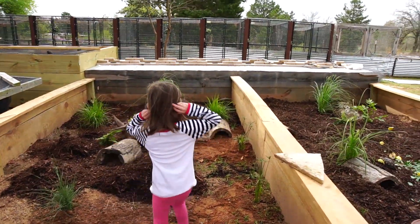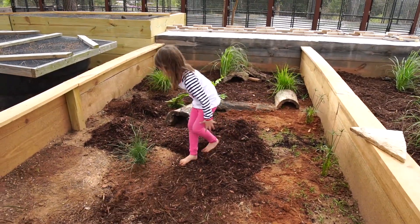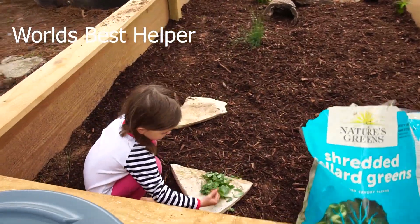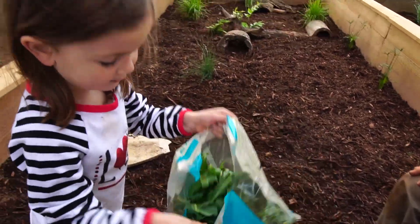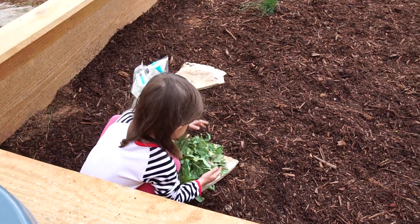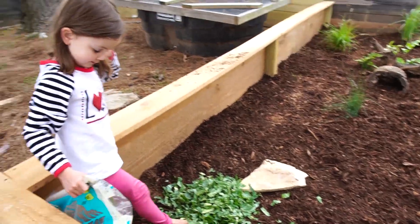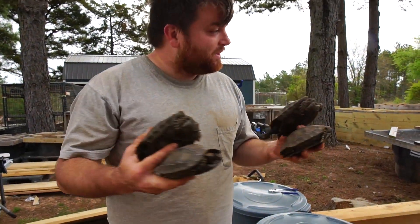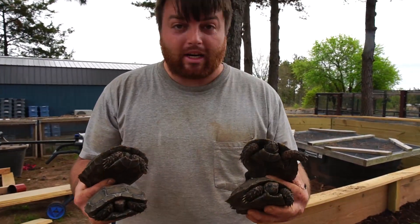You want to spread out that mulch? We got a lot of food in there! We're ready. So we got their enclosure planted up. I can't wait to see the stuff grow in. You guys have been watching the channel for a while — you know you've seen these guys, the Burmese Browns. They've gotten much larger and now we have a large enclosure for them.